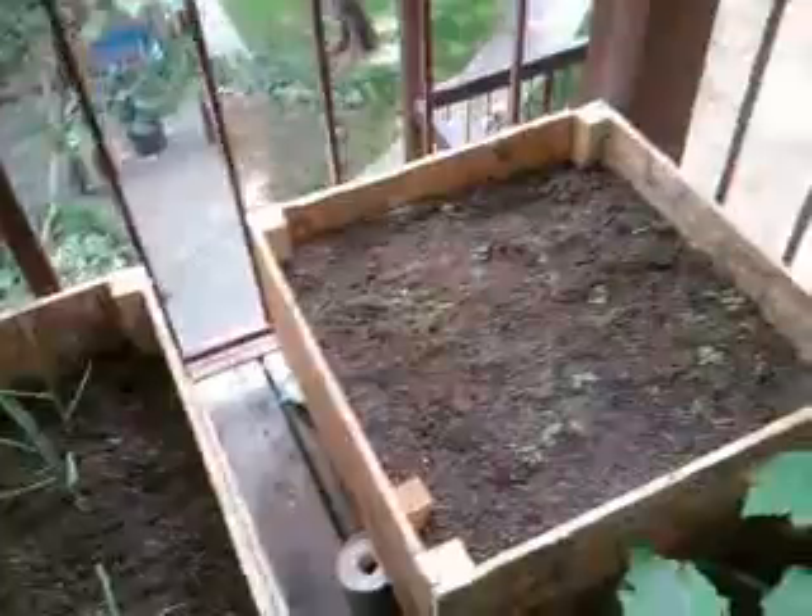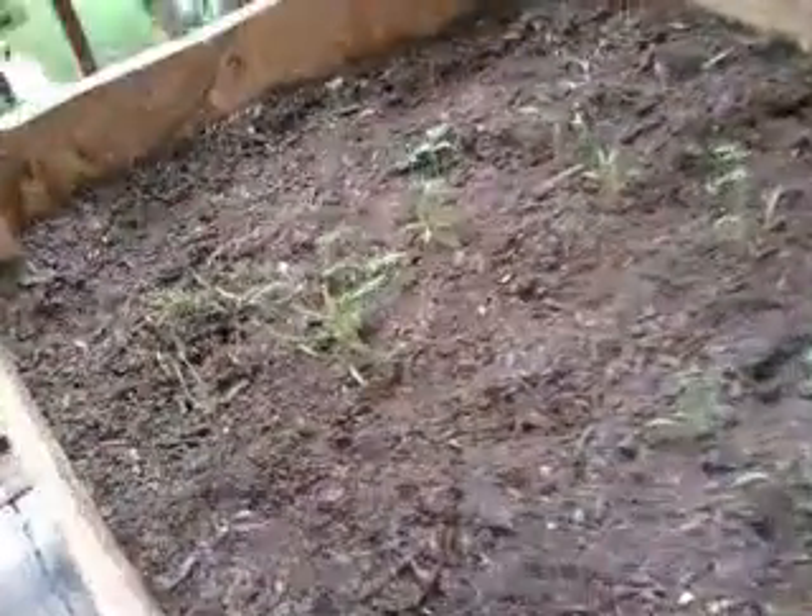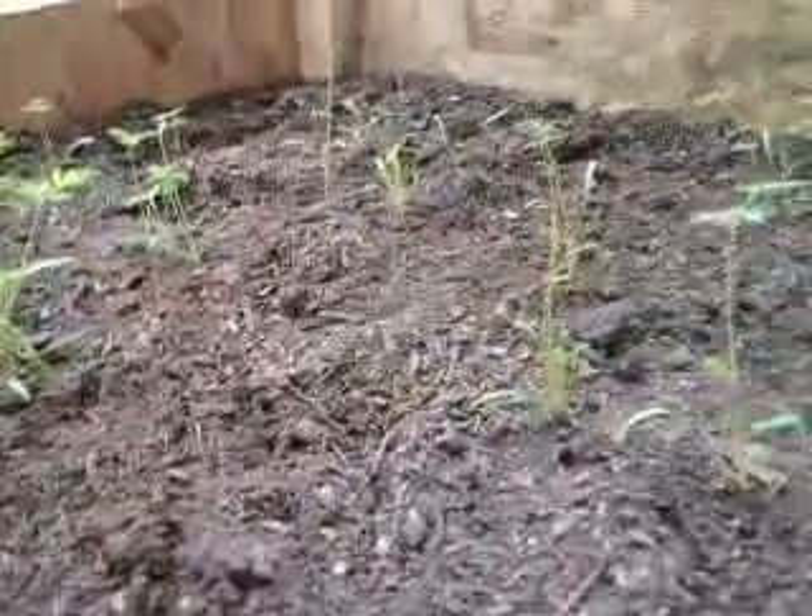Then the last box — I have carrots. These are carrots growing. They're not as big as everything else. I don't know why — probably started them too late.